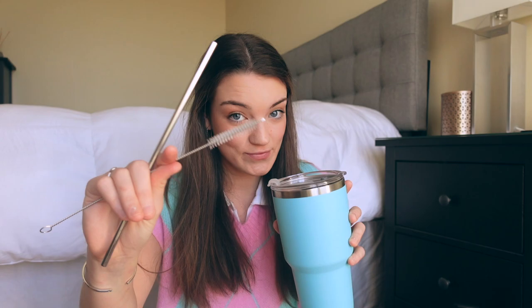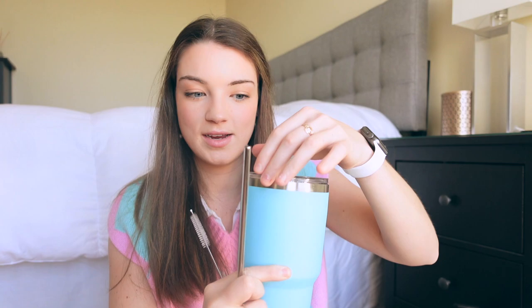Next up is the Dynamic SE Tumbler. I put any type of drink in this — iced coffee, water, you name it. What's nice about this is it comes with a straw and a straw cleaner, which is a game changer. If you look at the top, you can put the straw in, or if you're not using the straw, you close the little top and drink directly from it. You got options with this one. And it's a really cute color — I clearly really like Tiffany Blue.